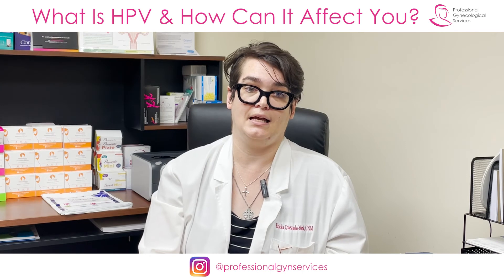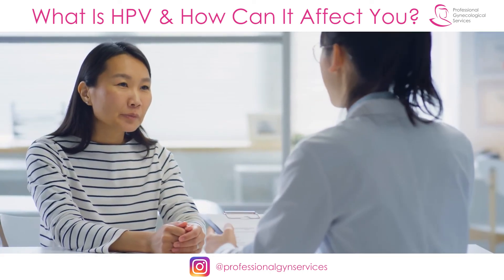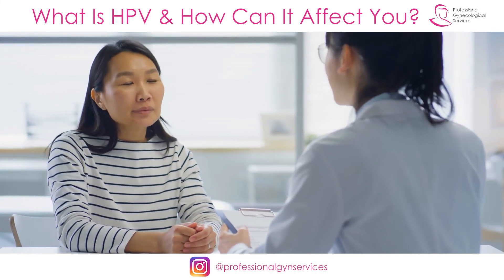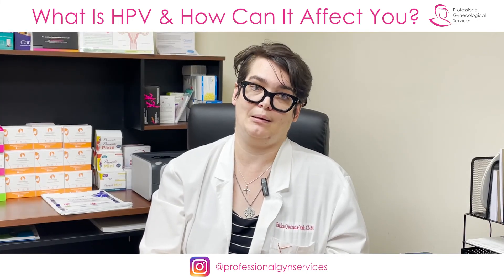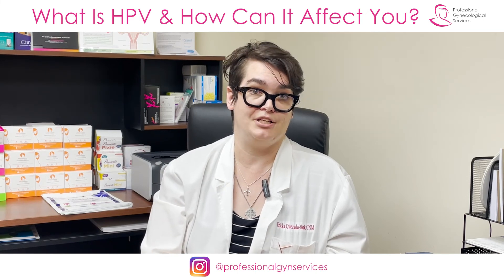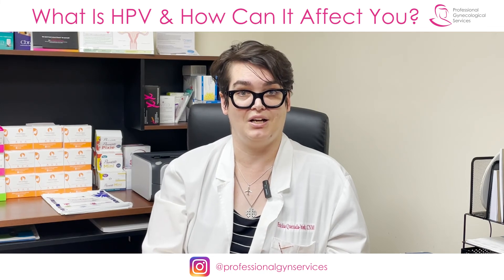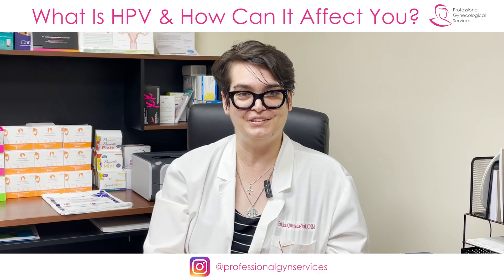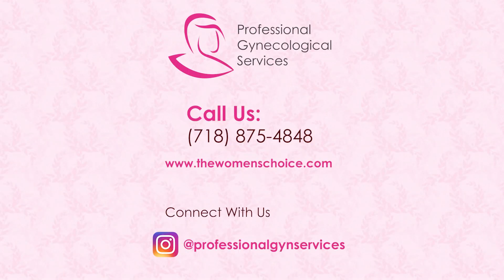That being said, it is still absolutely worth it and recommended for you to see your GYN provider — whether that is an OB-GYN, a midwife like myself, a nurse practitioner, a PA — and even your primary care provider can help test for HPV along with doing pap tests. I hope this helped. If you have any questions or want to leave a comment, you can. Share the video with someone whose reproductive health you care about, and thank you.